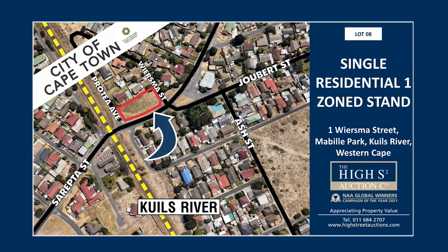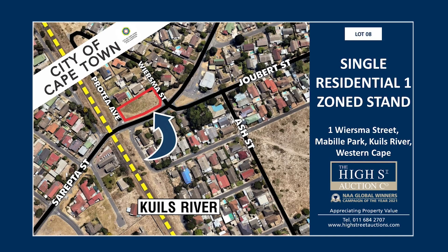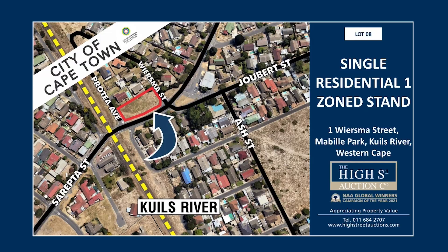Lot number eight, ladies and gentlemen — one view, my street. This is a massive plot, 1,519 square meters. 500 now, 550, 600 online, 650 — can we do 650? 800,000 — number eight. 850. Are we all done? New bids on the floor.